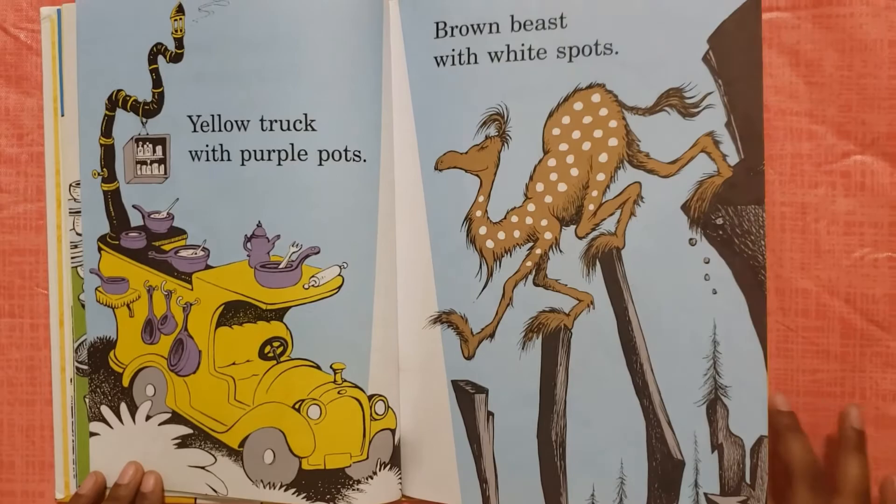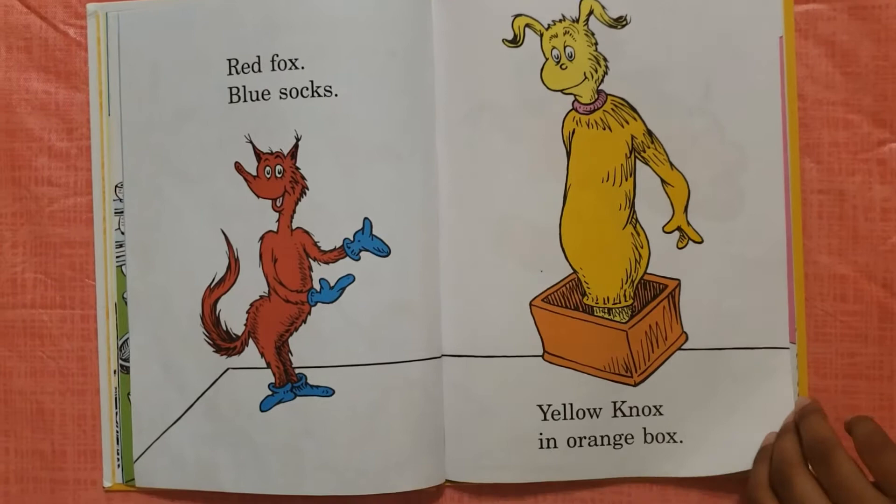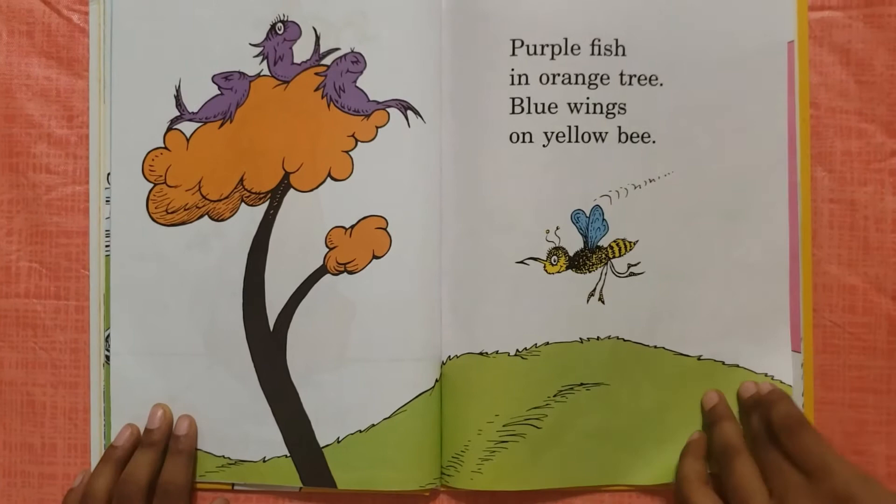Yellow truck with purple pots, brown beast with white spots. Red fox, blue socks, yellow nox, an orange fox.